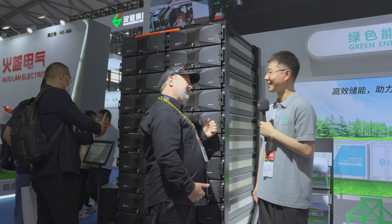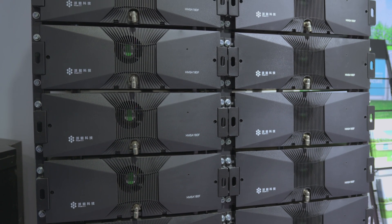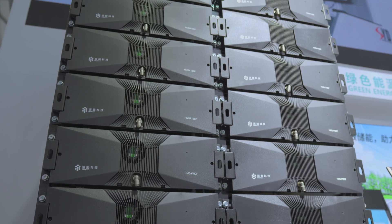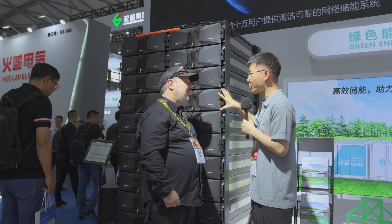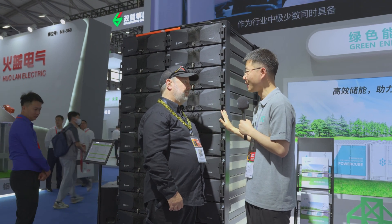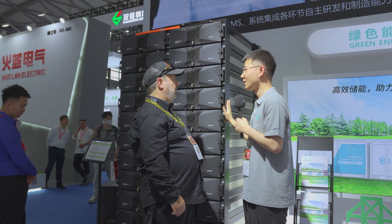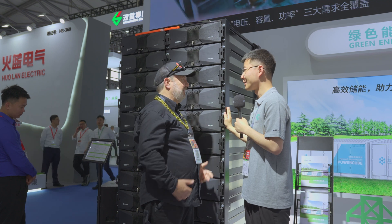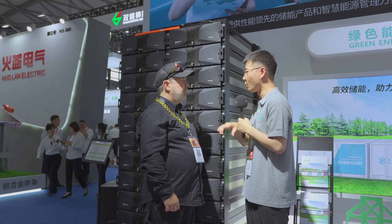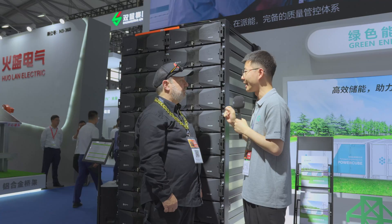We're standing in front of this beautiful big black stack. What is this? This is our PowerCube M5 system, especially designed for large industrial and utility projects. This is one rack of our PowerCube M5 system — roughly around 300 kilowatt hours. Each PowerCube M5 battery module is around 15.4 kilowatt hours. Right now we have around 21 units connected in series, so the DC voltage of this battery system is up to 1,500 volts. This is really for utility-scale storage, like in a shipping container. We also have other smaller PowerCube M series, from M1 to M3, but PowerCube M5 is designed specifically for DC container battery systems.